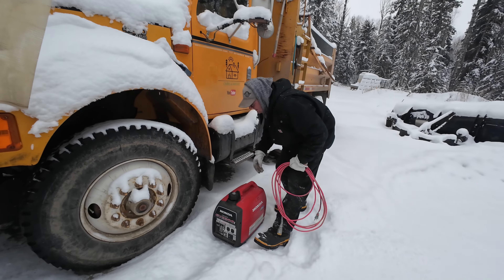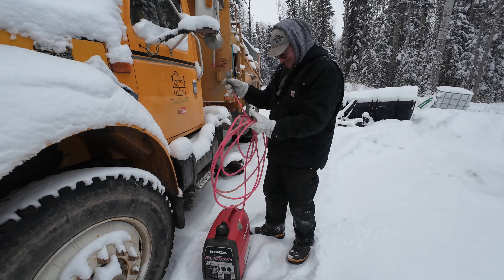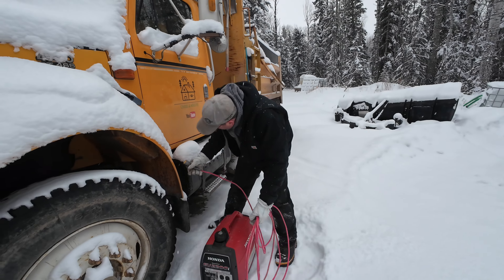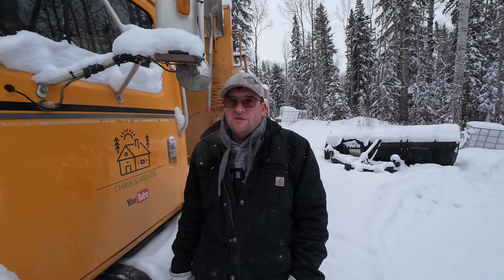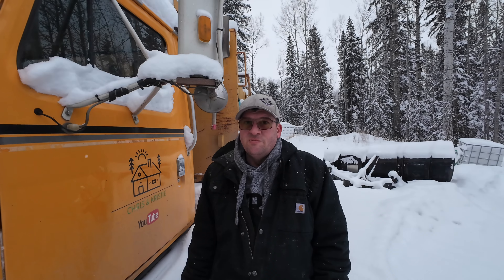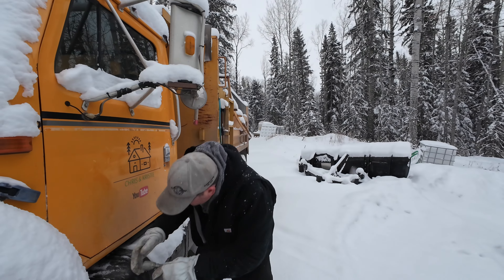Good old Honda — it's new so hopefully it goes good. We're going to plug this truck in. It's minus 17 this morning. This poor old International will probably have a hard time, so we'll plug her in and let her warm up for a while. It's starting.